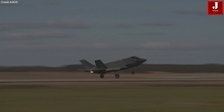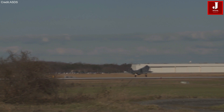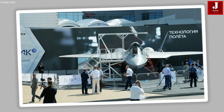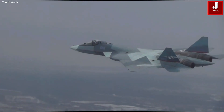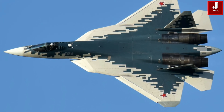While both aircraft are designed for stealth, speed, and precision, they represent different philosophies in military aviation. This comparison will explore their strengths, weaknesses, and the unique attributes that set them apart in the global defense landscape.